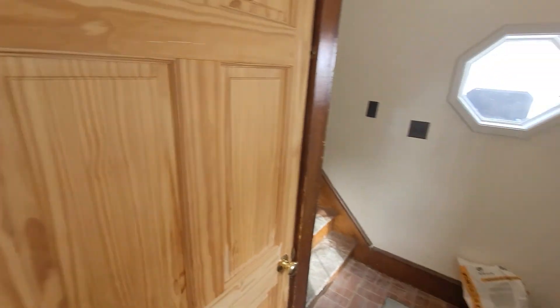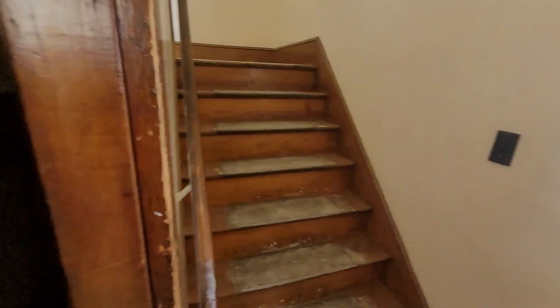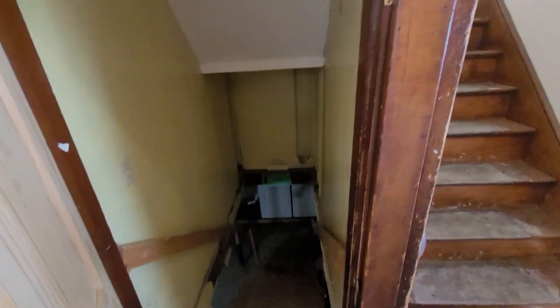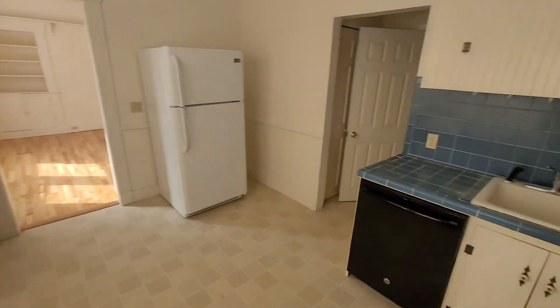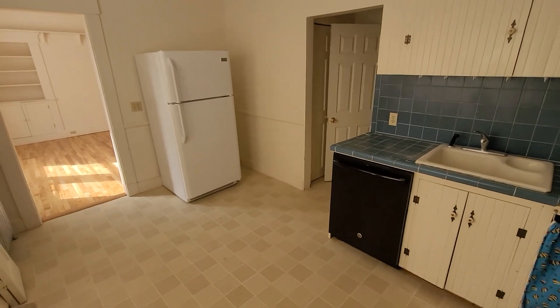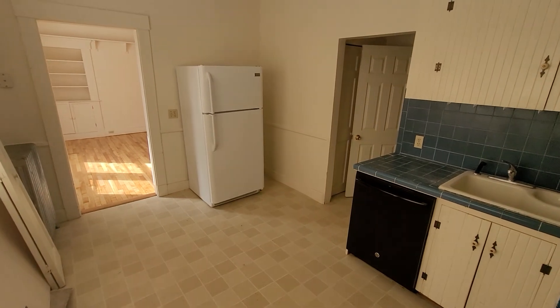The unit has a stairway that goes up; back there is a full basement and it has a washer/dryer hookup in the basement. The unit just had a bunch of work done to it — the hardwood floors were all refinished and they look beautiful.